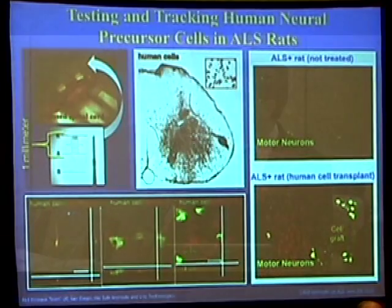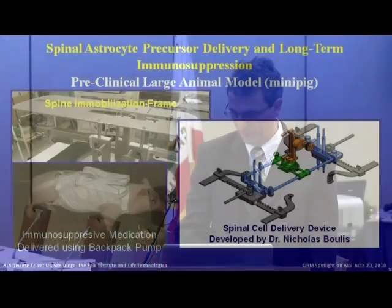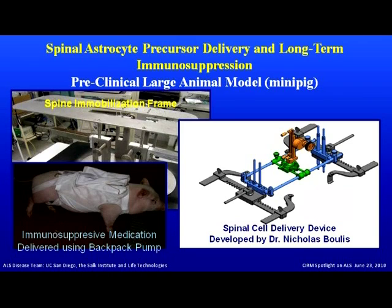A significant component of moving cell replacement therapies to the clinic is the use of large animal models. In a subsequent study with Neural Stem, we used a mini pig model to demonstrate the safety of human spinal stem cells. One challenge was spinal cord pulsation — the cord moves up and down due to respiration. To eliminate this, we designed and constructed the first spinal immobilization frame that can accommodate a mini pig.